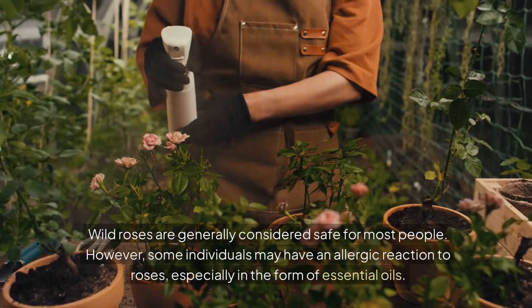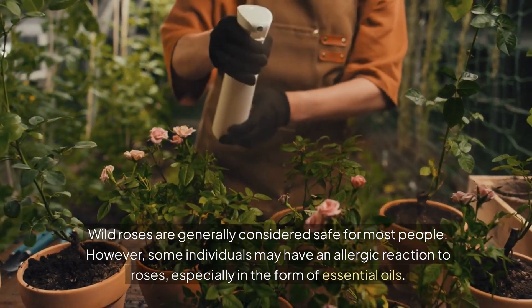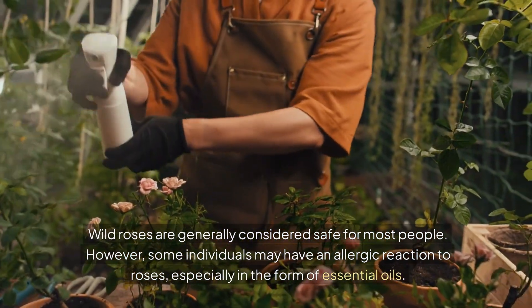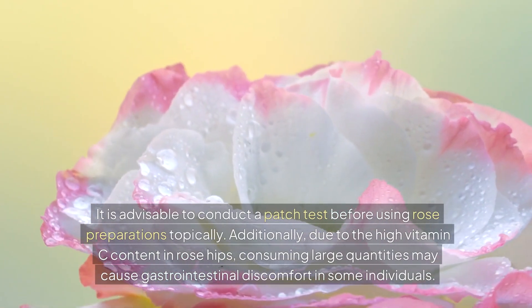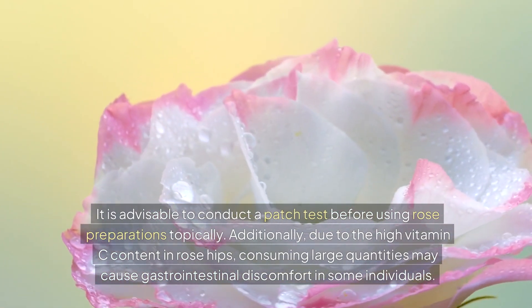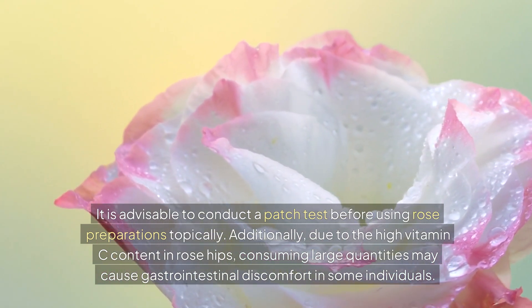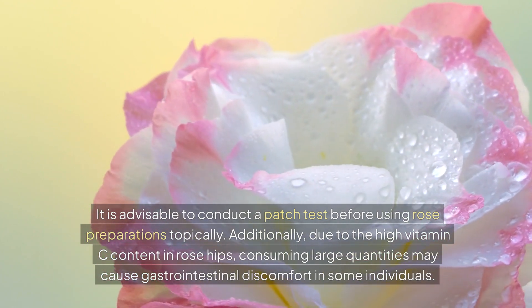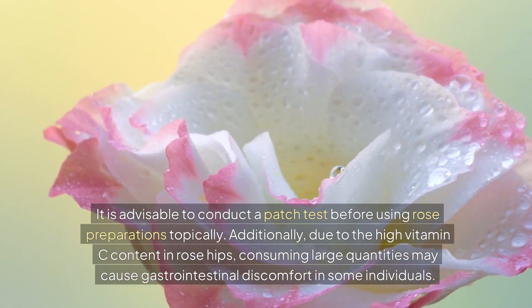Wild roses are generally considered safe for most people. However, some individuals may have an allergic reaction to roses, especially in the form of essential oils. It is advisable to conduct a patch test before using rose preparations topically. Additionally, due to the high vitamin C content in rose hips, consuming large quantities may cause gastrointestinal discomfort in some individuals.